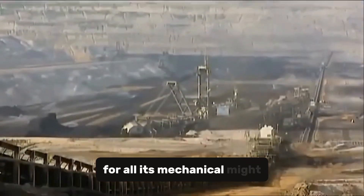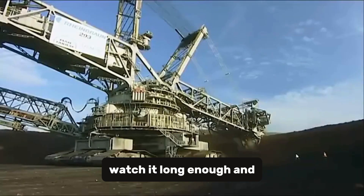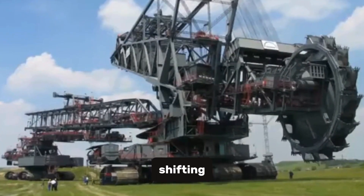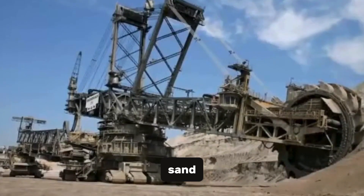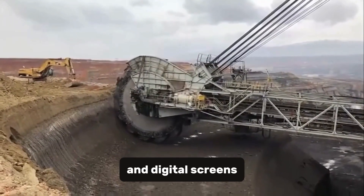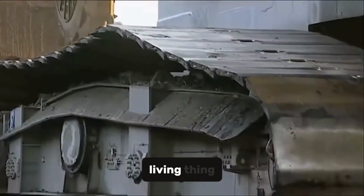And yet, for all its mechanical might, there's something strangely serene about it. Watch it long enough and the rhythm becomes hypnotic — the wheel turning, the belts shifting, the tracks inching forward, carving away entire hillsides as if they were made of sand. Its operators sit far above the ground, surrounded by panels of gauges and digital screens, their hands guiding this steel behemoth like the heartbeat of a living thing.